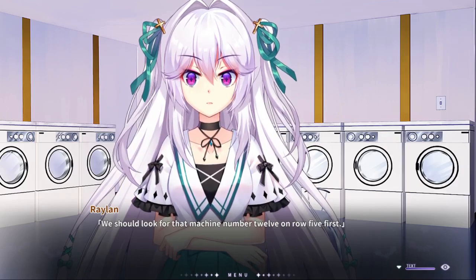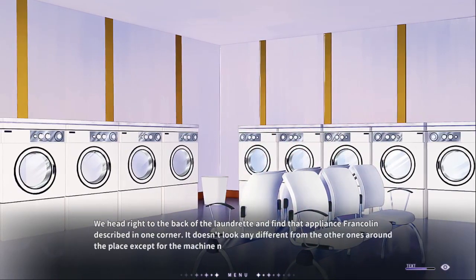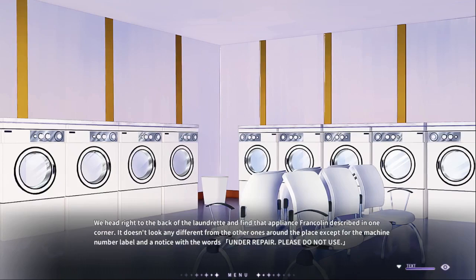You should look for machine number 12 on row 5 first. Head right to the back of the laundromat and find an apparently falcon dress book in one corner. It doesn't look any different from the other ones around the place except for the machine number label and a notice with the words 'Under Repair.'